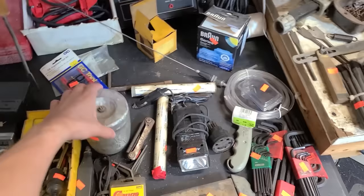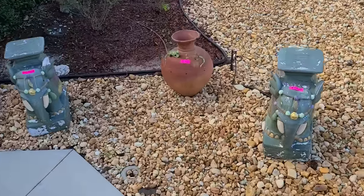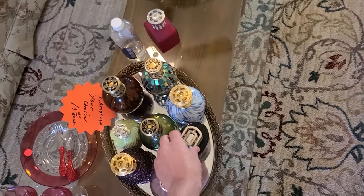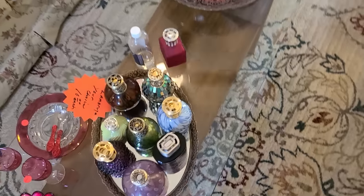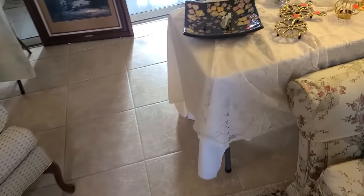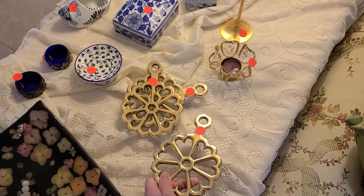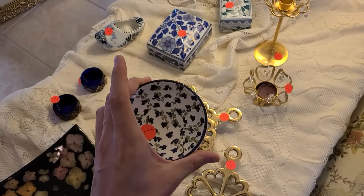Hello and welcome back to the channel. Today we are here at an estate sale in Central Florida. They've already got some things sold up front — oh, those are nice. These look like they're for perfume. Just some pot holders for a dollar, and that's nice too.